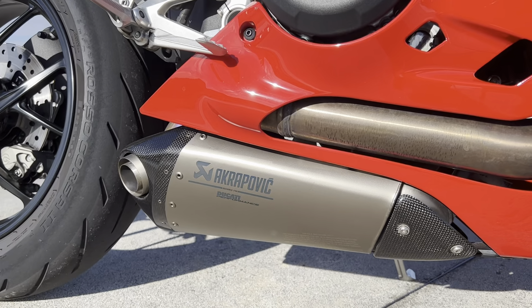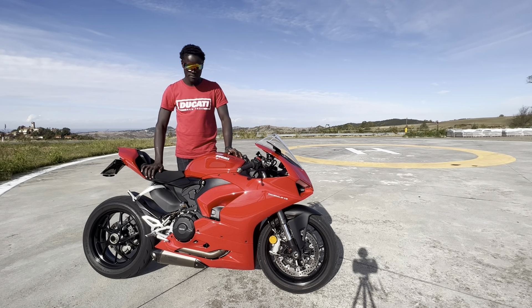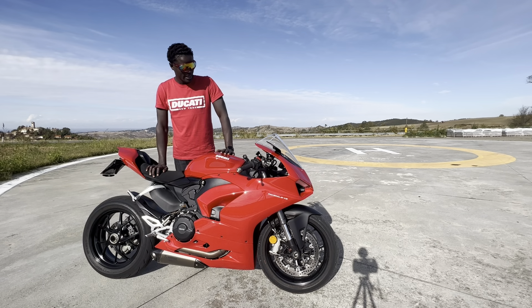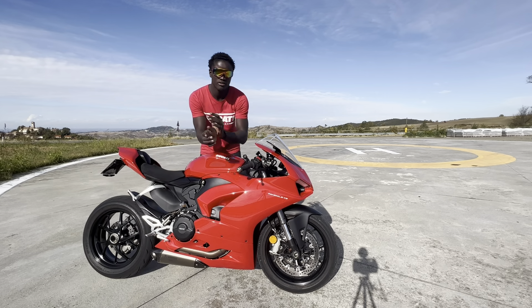The exhaust was something that they could do at the moment of the purchase. It's a Krapovic exhaust, just a slip-on. I wanted the full system but it was a long waiting, so I just got the slip-on.